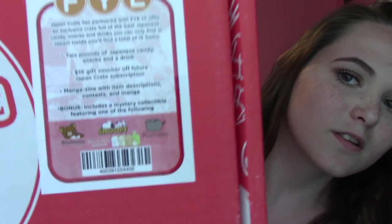Inside there's a total of 15 items — 2 pounds of candy, snacks, and a drink — a $10 gift voucher off a future Japan Crate subscription, a manga zine with item descriptions, contests, and manga, and a bonus mystery collectible featuring one of the following: either Rekuma, Snoopy, or Pusheen, or there's another one but it's in Japanese so I can't read it. Without further ado, let's get started. I'm very excited.